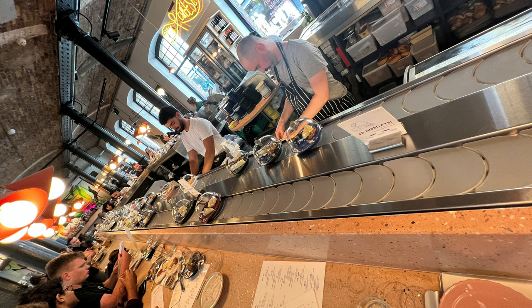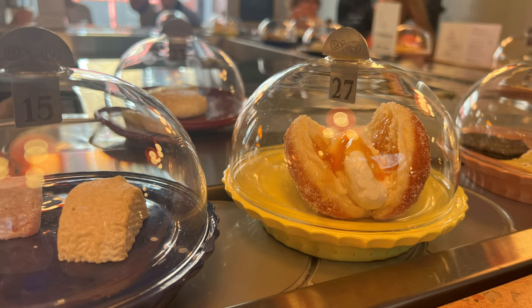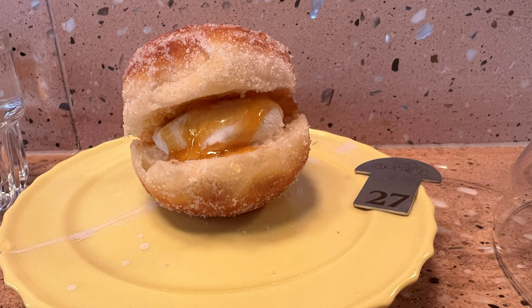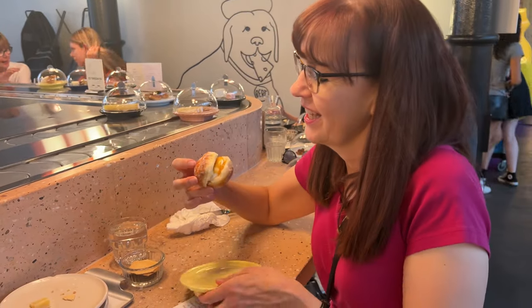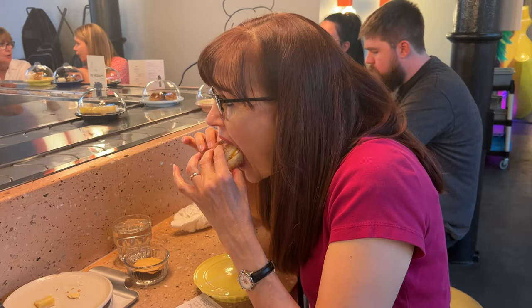And finally, for the pièce de résistance — my cheesy dessert. I chose off the conveyor belt this oyster opening to reveal its cheesy pearl of deliciousness. This is the whipped rosary goat's cheese donut with apricot and vanilla jam. It was unusual but super yummy — great combinations of flavors and textures.